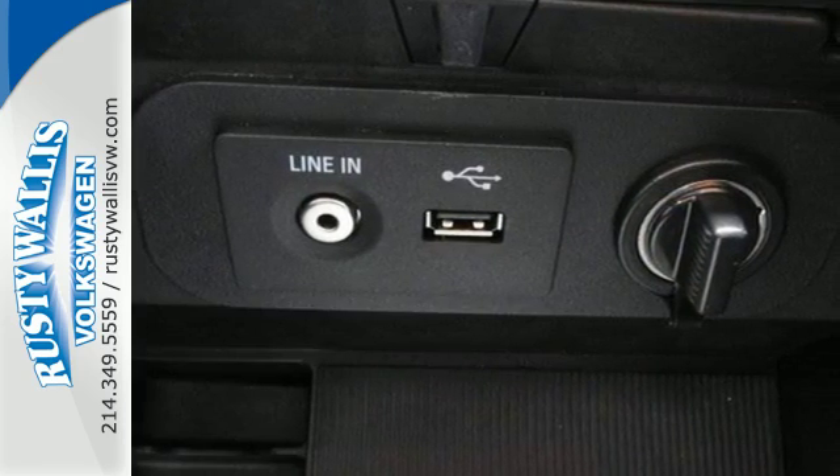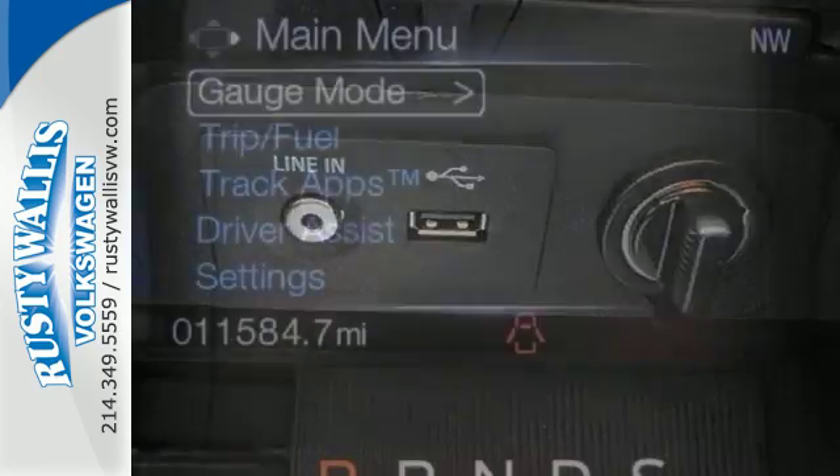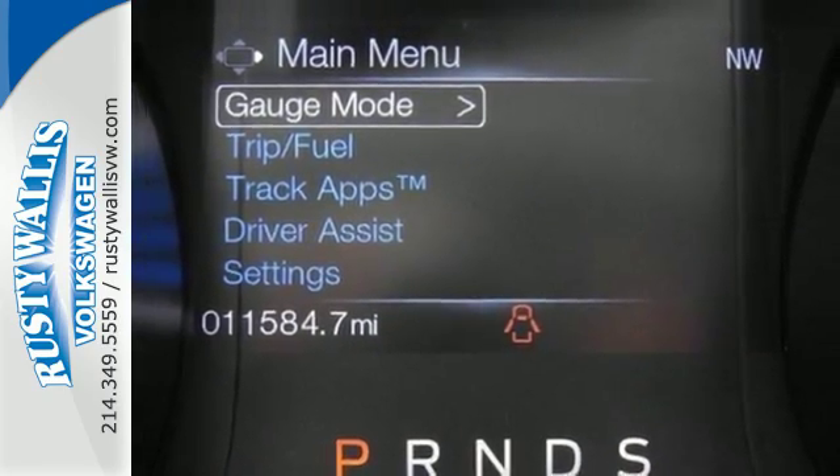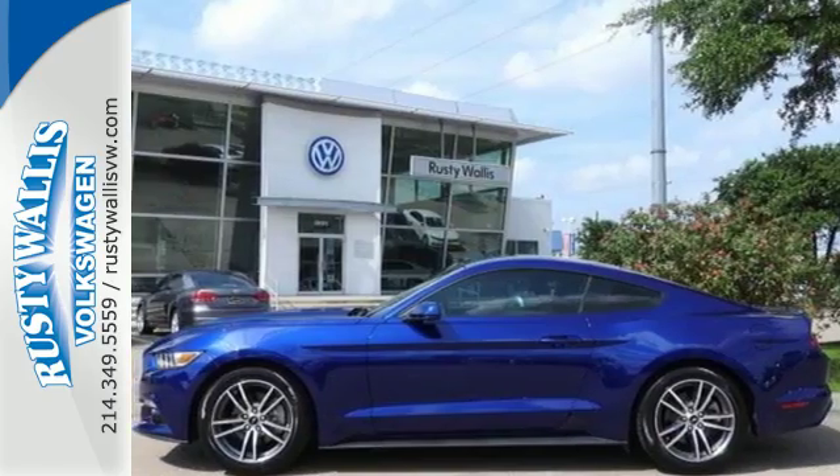Inside this consummate American pony car, you'll find cruise control, multiple airbags, and a multi-function steering wheel. Take the wheel of this Mustang and speed off in style.